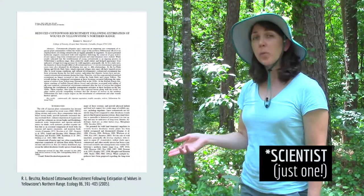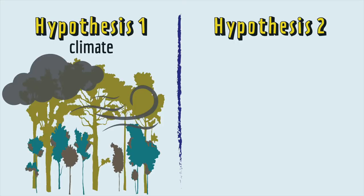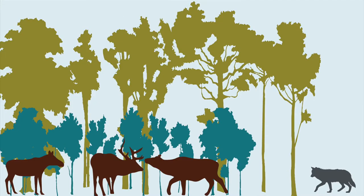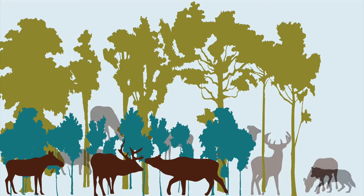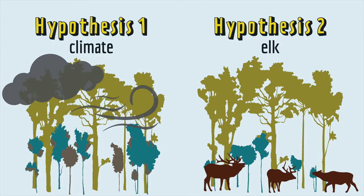To try to figure out why, the scientists who published this paper proposed two hypotheses. Either a change in climate was making it hard for young cottonwoods to survive all over Yellowstone, or young cottonwoods were being eaten by too many elk. One of the things that happened after the wolves were gone was that the number of elk increased dramatically. Since elk like to eat tree seedlings, more elk could mean fewer cottonwood trees because they were being eaten.